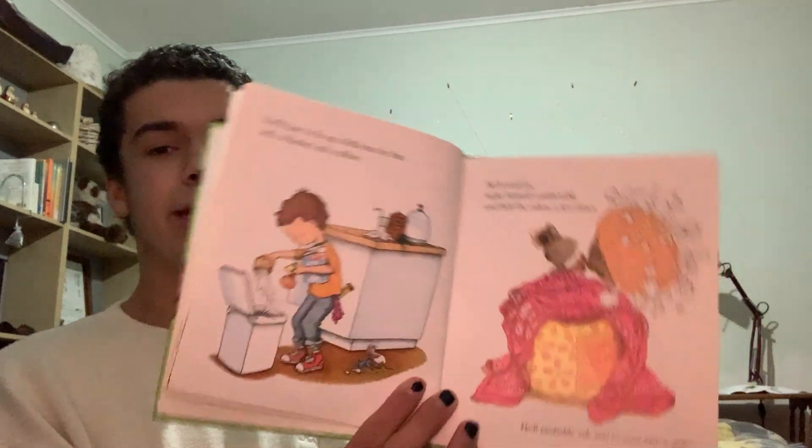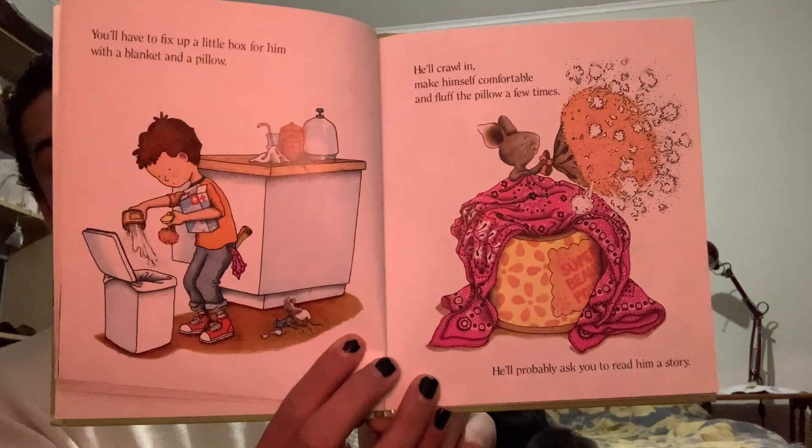He'll have to fix up a little box for him with a blanket and a pillow. He'll crawl in, make himself comfortable, and fluff the pillow a few times. He'll probably ask you to read him a story. So you'll read to him from one of your books, and he'll ask to see the pictures. When he looks at the pictures, he'll get so excited he'll want to draw one of his own.